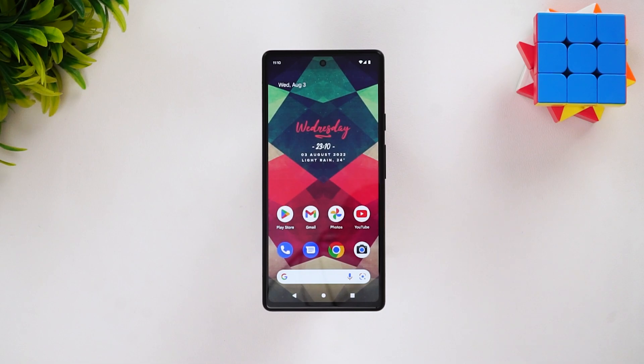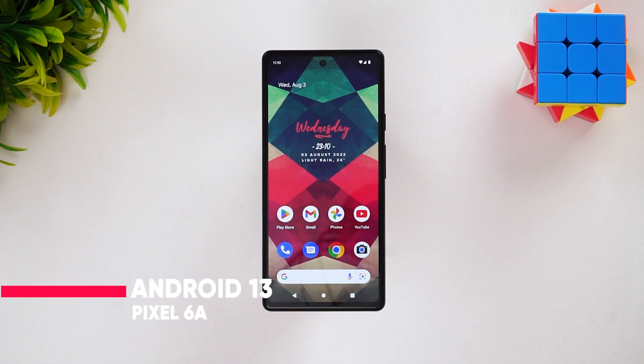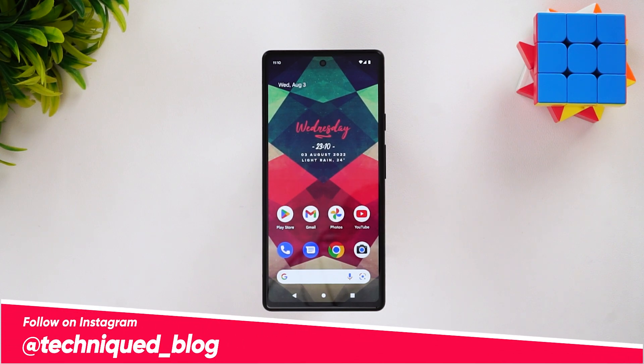Hello friends, welcome to Technique. This is Normal here, and in this video we'll show you the Android 13 update for the Pixel 6a. Right now we have the Android 13 beta version available for the Pixel 6a, so you can opt in for the Pixel 6a's latest Android 13 update.